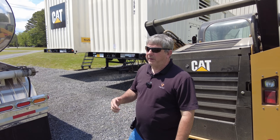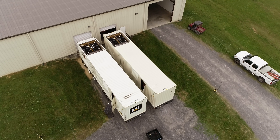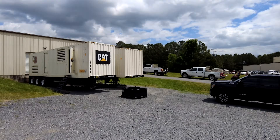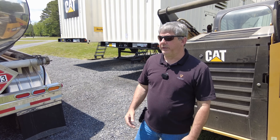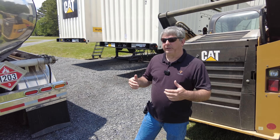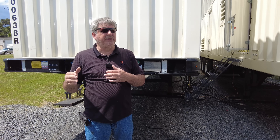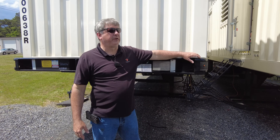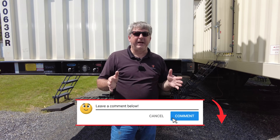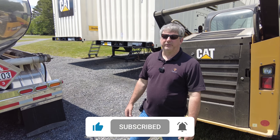Thanks for watching this video about the largest generator you can deploy — a two meg in this case, on a three-axle, 40-foot shipping container monstrosity that gives you the ability to have two megs on site. Be on the lookout for a couple more videos where we're going to talk about the application of what you need to install one of these in an industry, a mill, or whatever your application may be. If you have a video topic in mind for your specific application, shoot us a note in the comments and we'd be happy to make that video. We always appreciate you watching — like our videos, thanks.